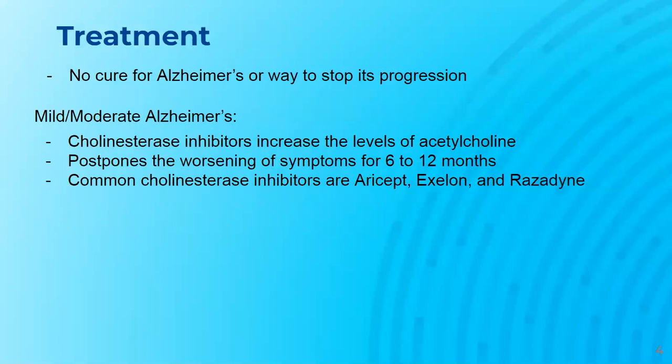There is currently no way to cure or stop the progression of Alzheimer's. There are medication and non-drug approaches that can be used to help improve symptoms. Mild or moderate Alzheimer's is usually treated with cholinesterase inhibitors, which increase the levels of acetylcholine in the brain. Acetylcholine plays a key role in memory and learning. These inhibitors help postpone symptoms from worsening for 6 to 12 months. Some of the common cholinesterase inhibitors include Aricept, Exelon, and Residine.